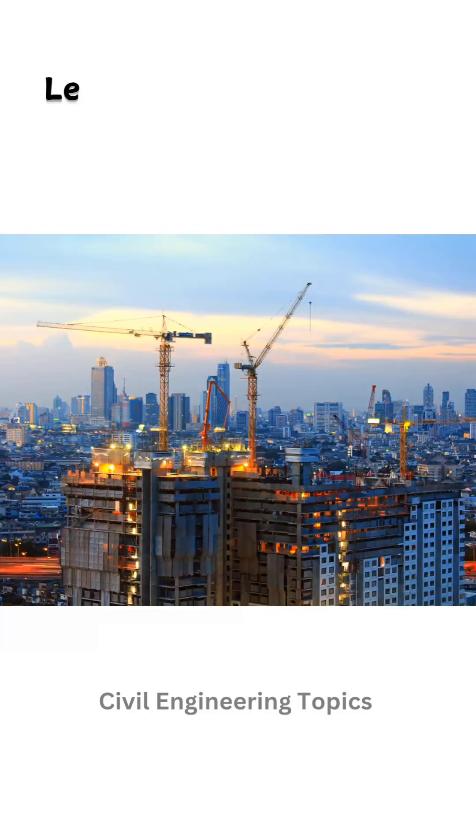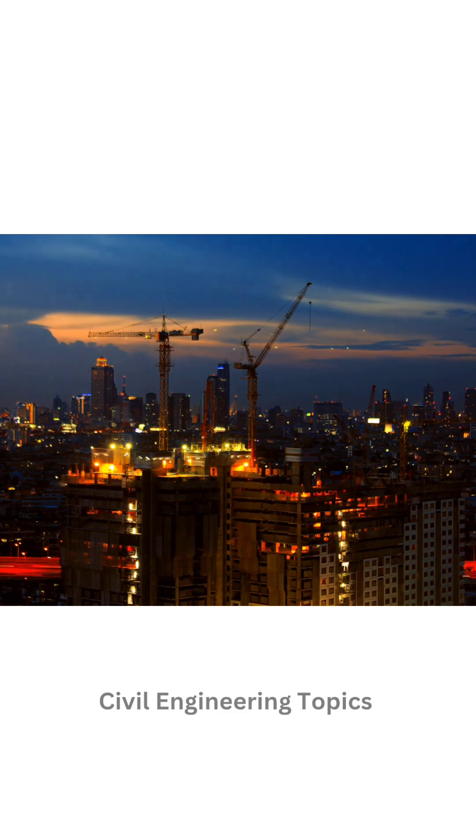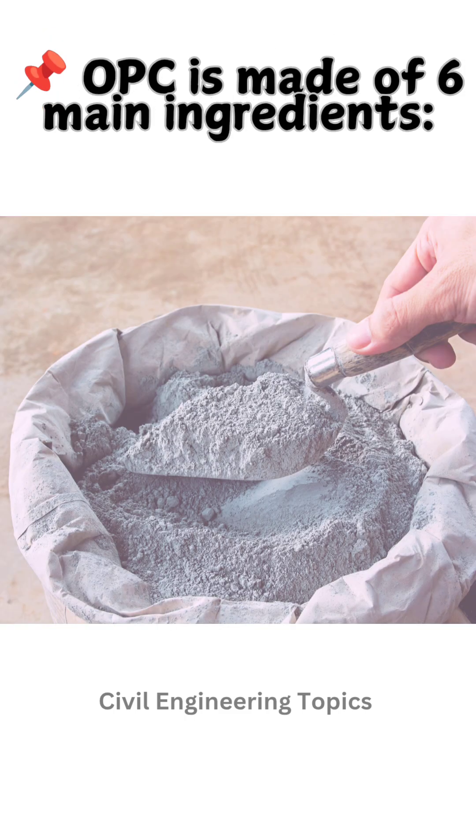Ever wondered what makes cement so strong? Let's break down the key ingredients of ordinary Portland cement, OPC, and their functions. OPC is made of six main ingredients.